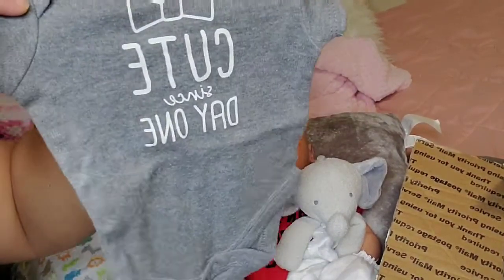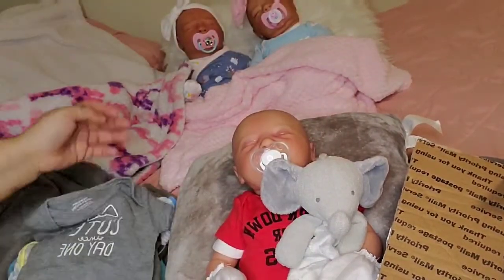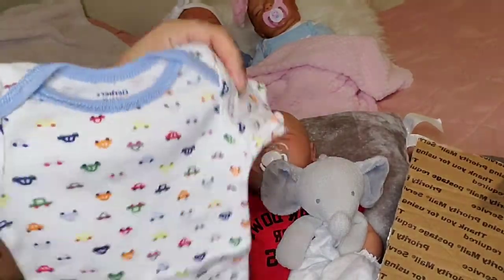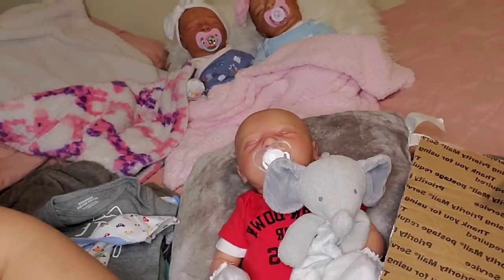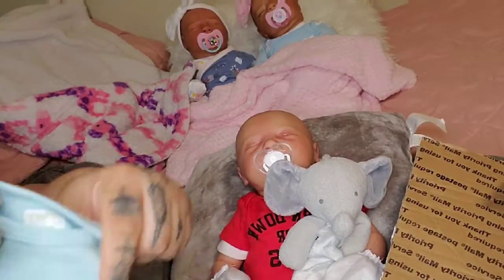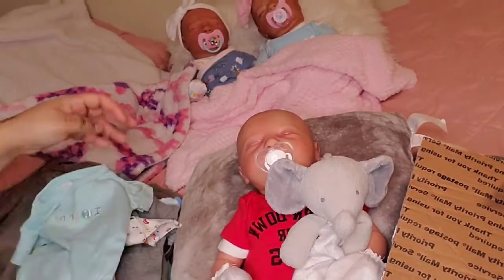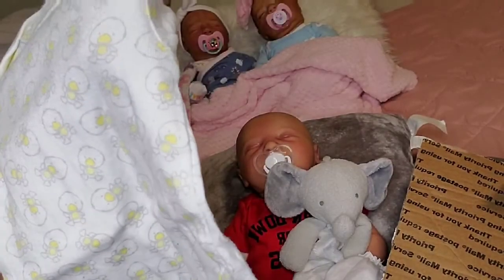This one says 'cute since day one.' This one has little cars on it, and my son had little onesies that look like this — so cute. Oh no, you're probably like, stop saying so cute! 'I love grandma' — adorable. Here is another one that could be for boy or girl. It's yellow and gray duckies.